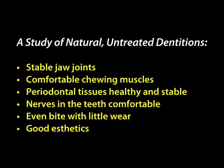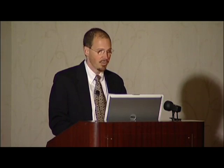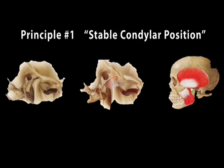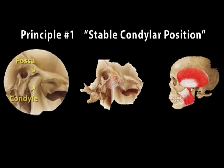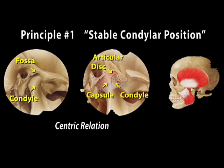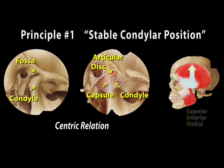As Dr. Lee observed these patients, he came to the conclusion that there were three principles each of them possessed. The first is a stable condylar position. To discuss this, a little anatomy: the part of the lower jaw that fits into the fossa on the underside of the skull is called the condyle. Between those two bony parts, there's an articular disc that acts as a cushion. When the patient's muscles function and they close to swallow, that contraction brings the condyle up into the fossa in a position that is stable and comfortable long-term.